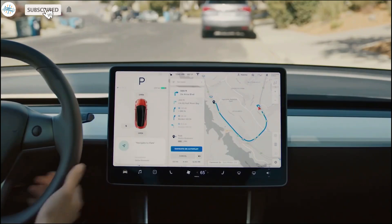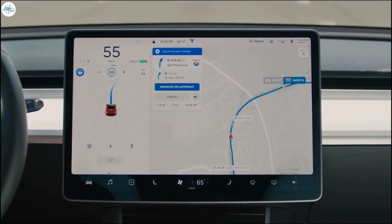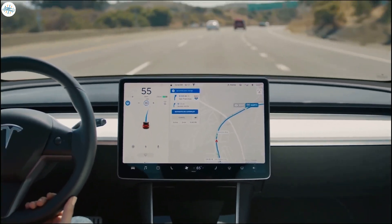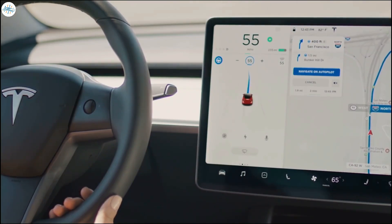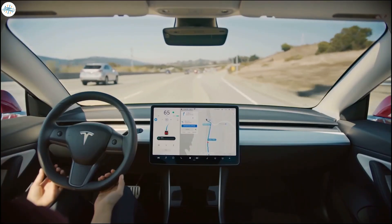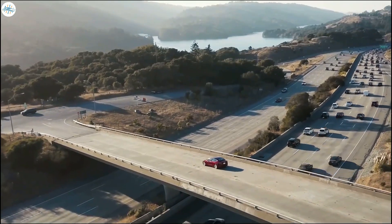Software will become one of the most important differentiating factors long-term in the car industry. At a certain point in time, things that are very important now, like electric vehicle range, may hit a plateau, and Tesla's remaining competitors will likely eventually catch up in this area.